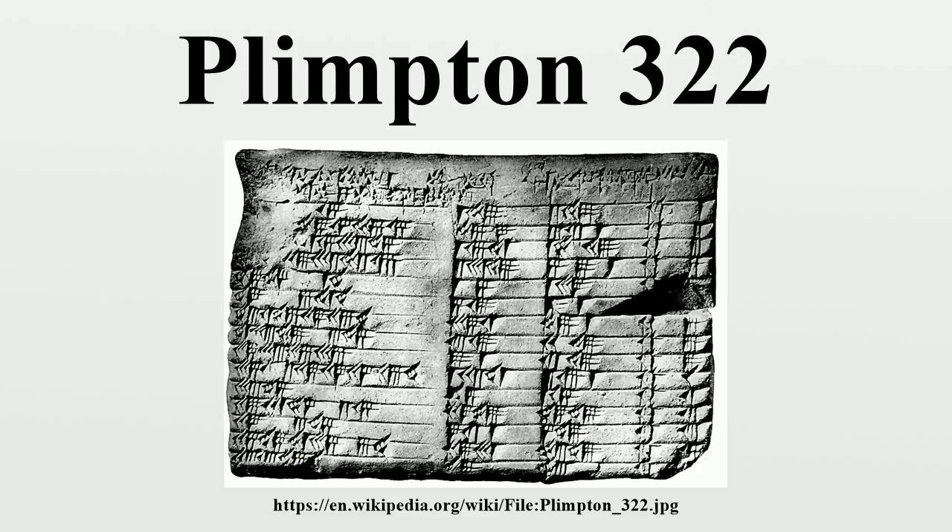Exhibitions: 'Before Pythagoras: The Culture of Old Babylonian Mathematics,' Institute for the Study of the Ancient World, New York University, November 12 – December 17, 2010, includes a photo and description of Plimpton 322. Edward Rothstein's 'Masters of Math, From Old Babylon,' New York Times, retrieved November 28, 2010, is a review of the 'Before Pythagoras' exhibit mentioning the controversy over Plimpton 322. Also listed: 'Jewels in her Crown: Treasures from the Special Collections of Columbia's Libraries,' Rare Book and Manuscript Library, Columbia University, October 8, 2004 – January 28, 2005, featuring a photo and description of Plimpton Cuneiform 322.